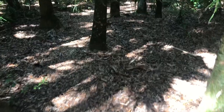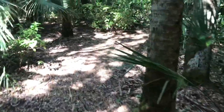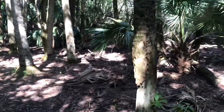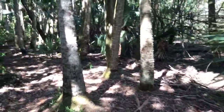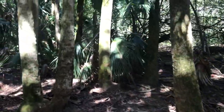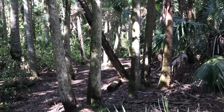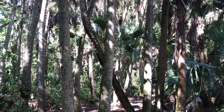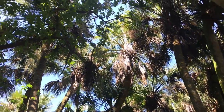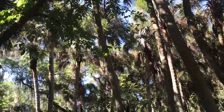As we continue to weave our way through, here is a very dense growth of palms. You can see at least 20 right in front of me, and they're curving up, fighting for the sun. Off to our left too, there are a lot of them.